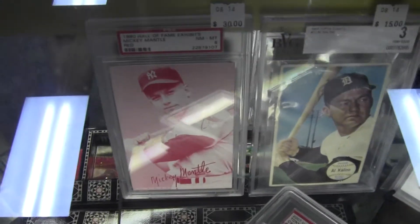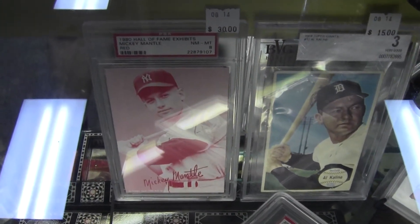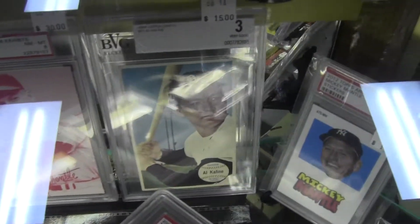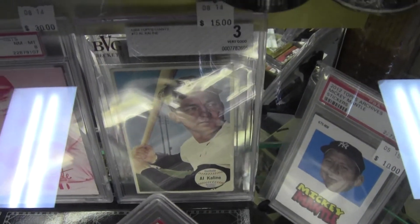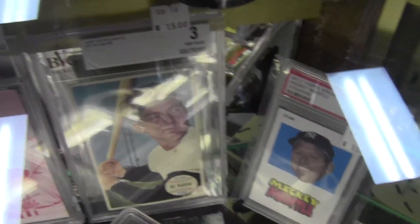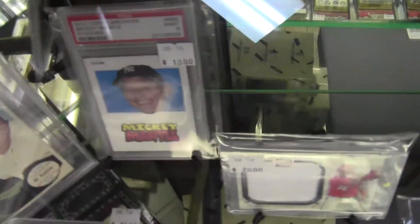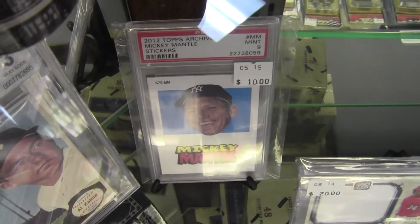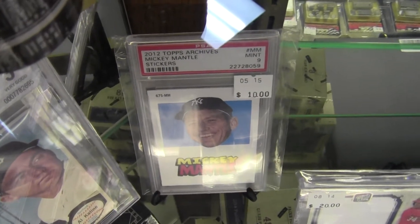Got a 1980 Exhibits Mickey Mantle, PSA 8 for $30. A BVG graded Alkaline 1964 Topps Giants for $15. Trying to get rid of that glare there. I still got this Topps Archives sticker of Mickey Mantle for $10.